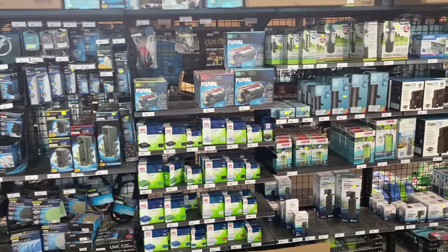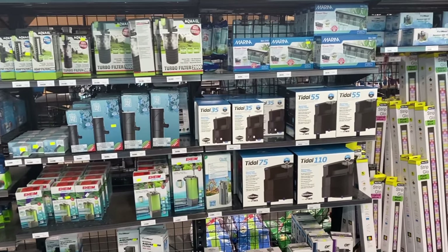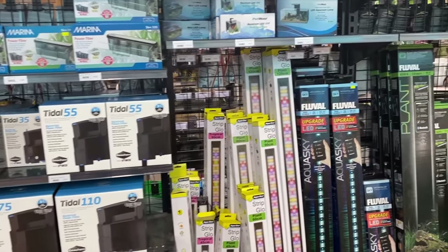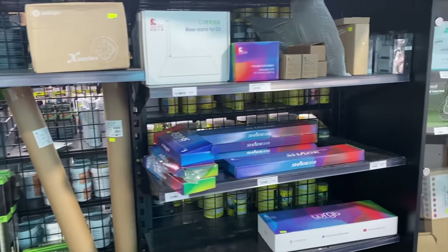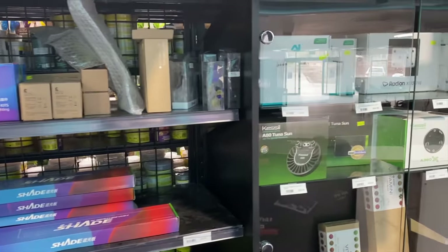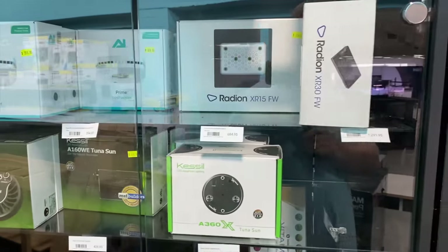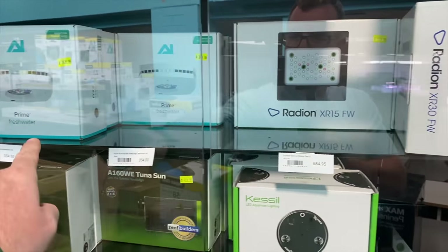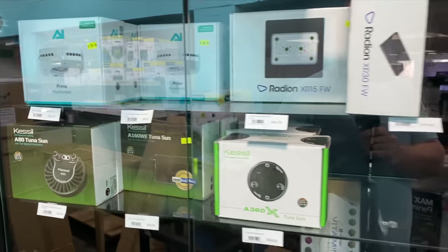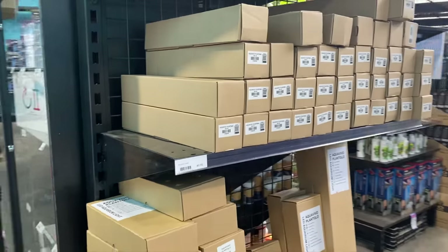Now we'll start off here with some Fluval range. We've got Juwel, Eheim, and Seachem titles — I always get drawn to the Seachem titles. We've got some freshwater lighting here. We've got some Chihiros lighting there. And then in the cabinet here we've got some of the high-end freshwater lighting — so your freshwater Radions, Primes, Kessils. See the FW there — these freshwater ones are not to be mistaken with the reefer versions. You've got the Chihiros lights.